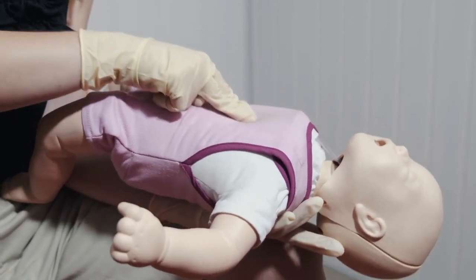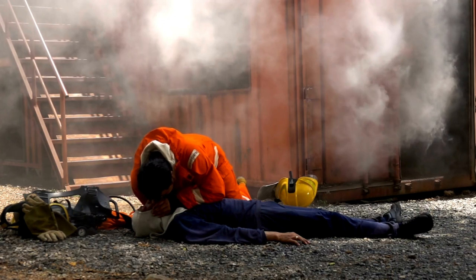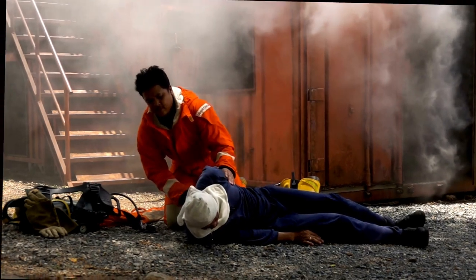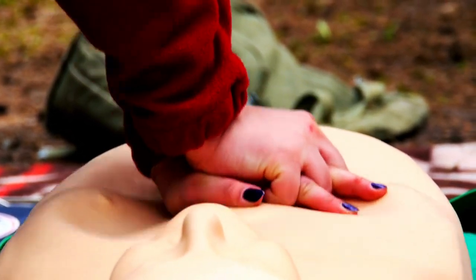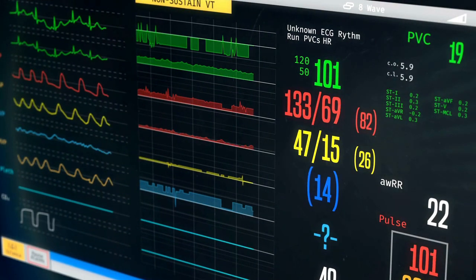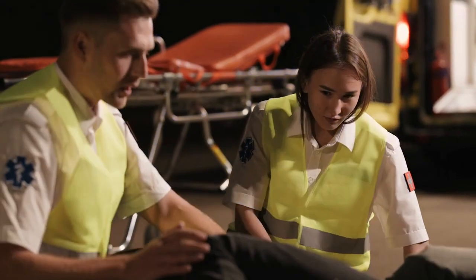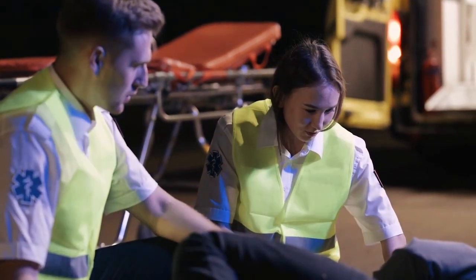Tilt the person's head back slightly to open the airway, pinch the nose shut, and breathe into the mouth until the chest rises, making a seal around their mouth with yours. Administer two breaths after every 30 chest compressions. Everyone can step in to perform hands-only CPR in an emergency: call 911 and push hard and fast in the center of the chest until professional help arrives. Knowing CPR is an essential skill, and there are numerous resources online and local training courses available. It's a small investment that could have a monumental impact.